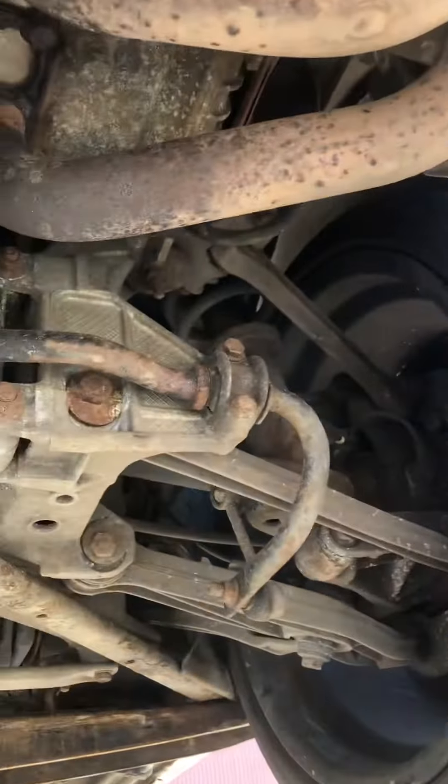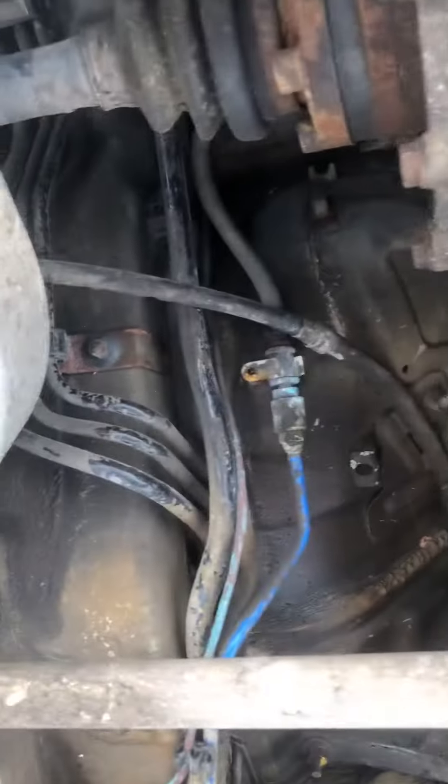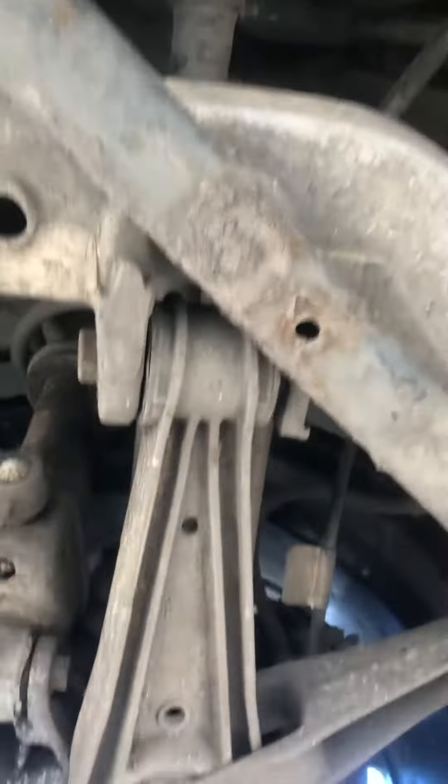Good tyres, all the suspension's in good condition. There's no rot on the chassis behind the gearbox, where they sometimes go. Same on the other side — all the suspension's good, tyres are good.